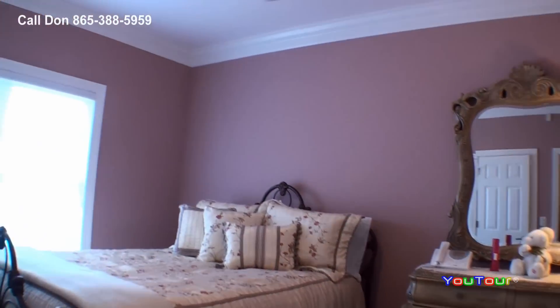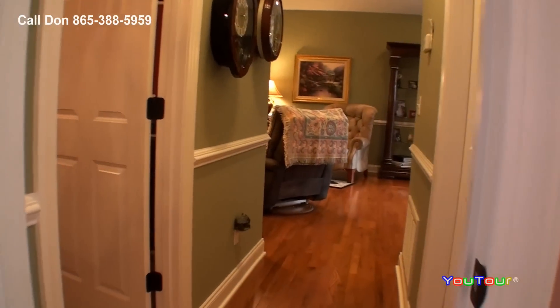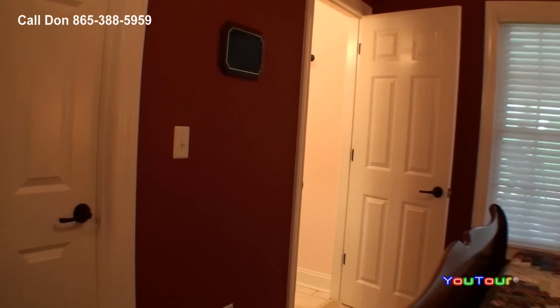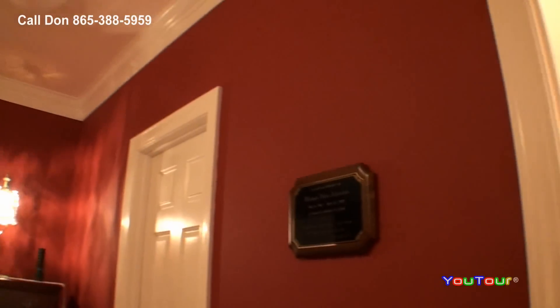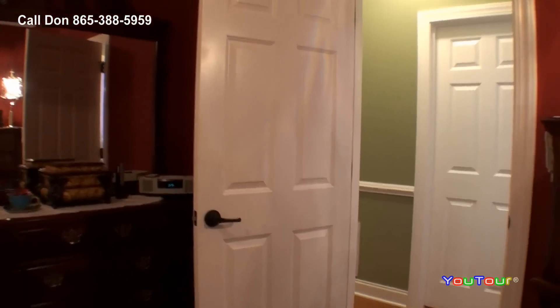Two guest bedrooms are on this side of the home. The master's on the other side, so there's lots of privacy for everyone. You can see the built-in bookcases there. This bedroom has access to the bath, which can also be accessed from the hallway. Then we turn into a guest bedroom that has its own full bath. The ceiling fans are beautiful in this home, many of which have remotes to operate the light and the fan.